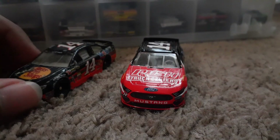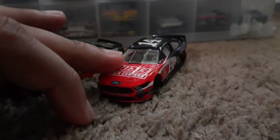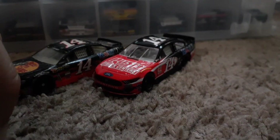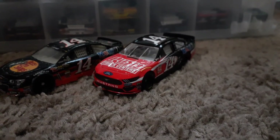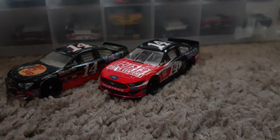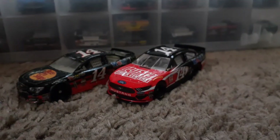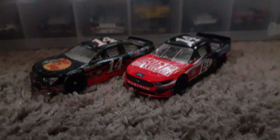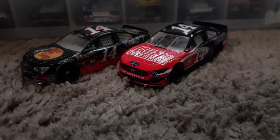Bass Pro Shops left Tony Stewart - they're now with Austin Dillon, Haley Deegan, and Brandon Jones over at Kyle Busch Motorsports. Thank you all for watching and let's get a still picture of this. See y'all later.